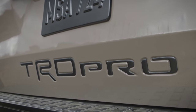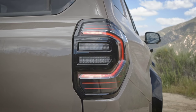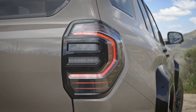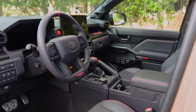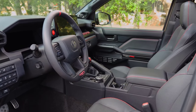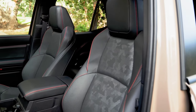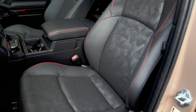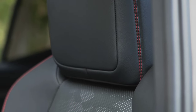The 4Runner features a standard power rear window with an available power liftgate. A first-ever Platinum Premium grade is now offered. An available 14-inch touchscreen displays the latest Toyota Audio Multimedia. Toyota Safety Sense 3.0 is standard on all models. As standard, the new 4Runner comes equipped with a 7-inch digital instrument cluster and an 8-inch central screen. Optionally, customers can choose a larger 12.3-inch instrument cluster as well as a larger 14-inch center screen.